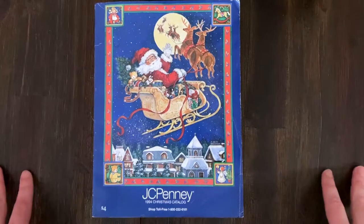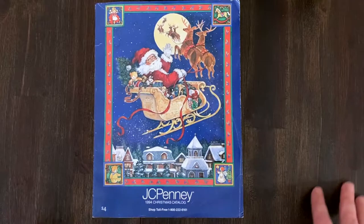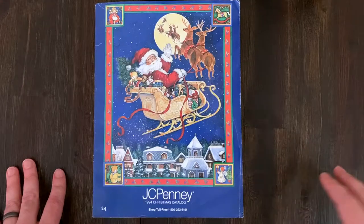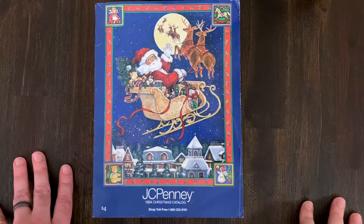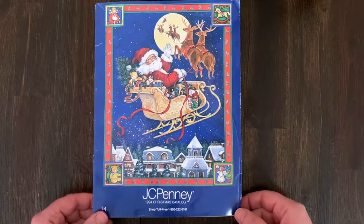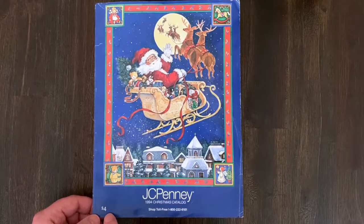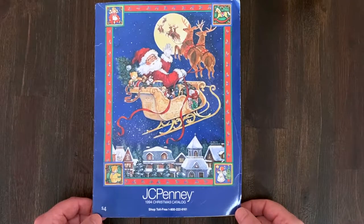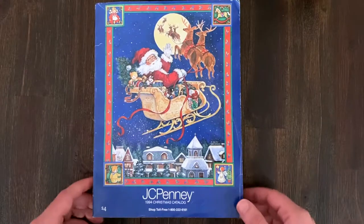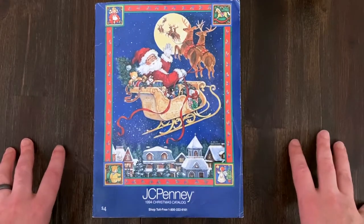Alright, we're gonna do another Christmas catalog - this is our third annual one, but not in consecutive years. It's been two years since the last one - or maybe three. The 1992 one was two years ago, and the 1983 one was three years ago. That one was just on wishbook.com - people can look at catalogs there.